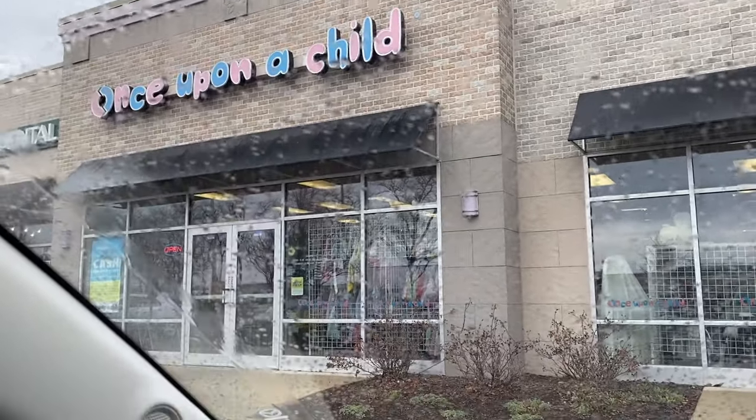I just finished dropping off at Once Upon a Child. I only brought them one container today, so while I usually expect around $60 to $80, today I'm thinking maybe $40 — I was just being lazy and didn't feel like packing a second one. On my drive over, I realized it's spring break, so the Benz might be a little busy, which is not my favorite time to go when all the teenagers are there, but luckily we're usually shopping for different things.